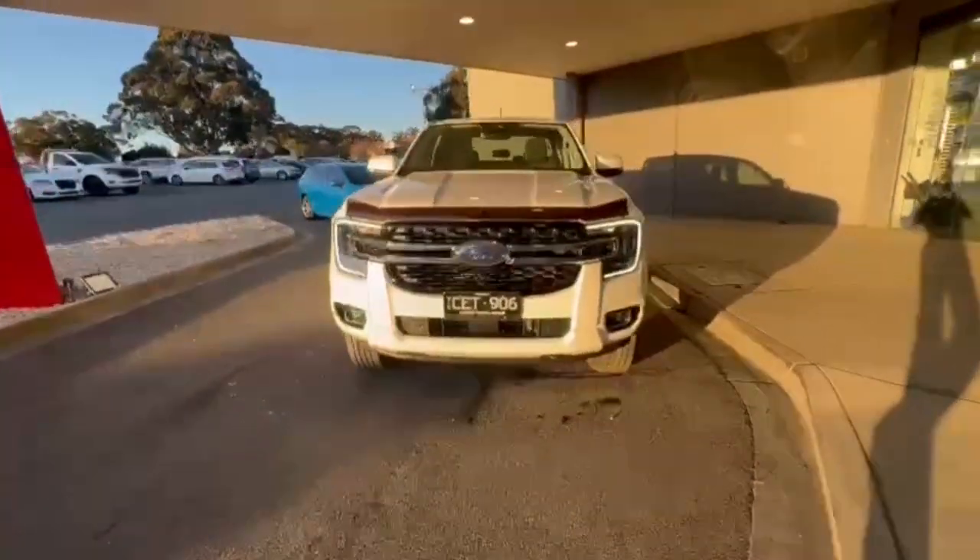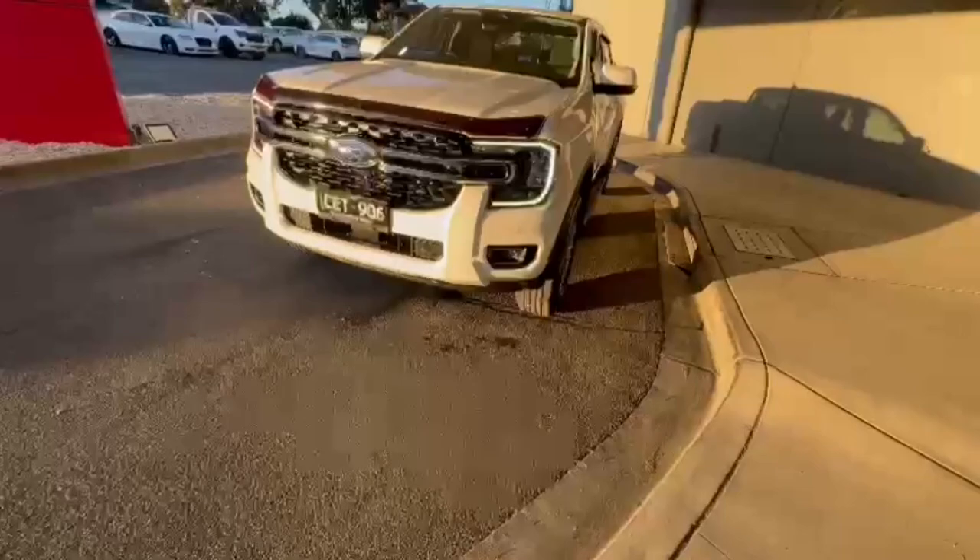G'day guys, thanks for checking out our just arrived 2022 Ford Ranger next-gen XLT.